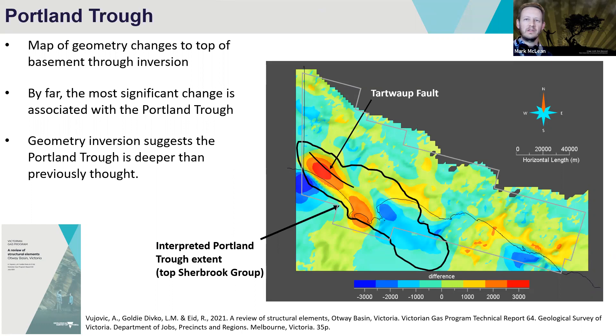That was pretty much everything I wanted to talk about today. If you're interested in learning more about any of the work done — whether the full-spectrum Falcon survey or quantitative interpretation — these two reports are sitting on GSV's online store. Thank you very much for your time.